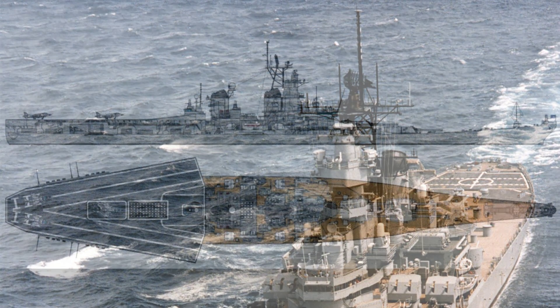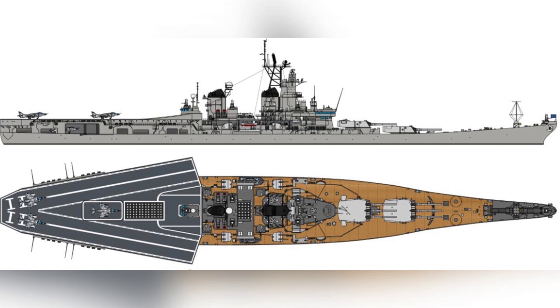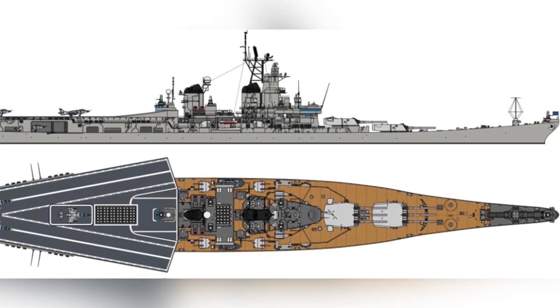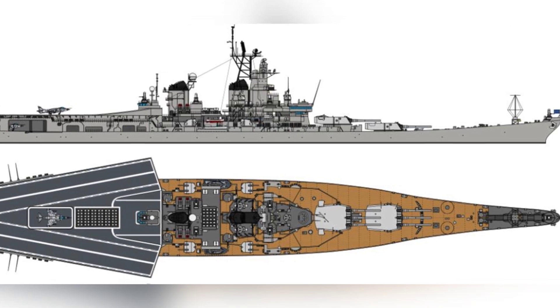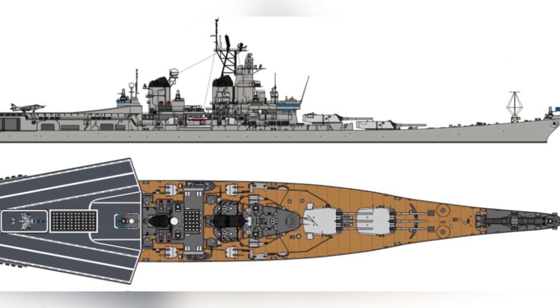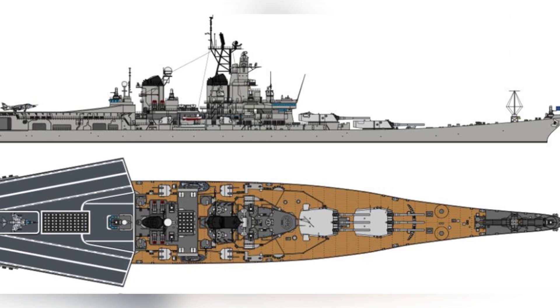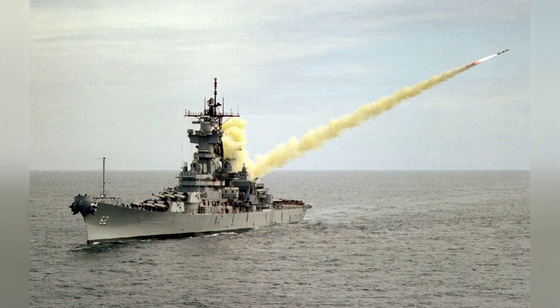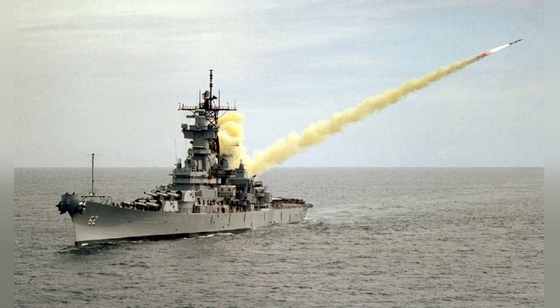In the early 1980s, the United States and the United Kingdom jointly developed a new generation of AV-8B Harrier II Vertical Takeoff and Landing (VTOL) aircraft. This type of aircraft could take off and land on small aircraft carriers and amphibious assault ships, making it well-suited for surface warships with slightly smaller deck areas.